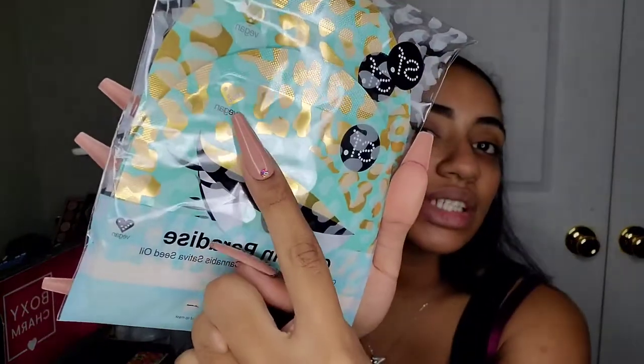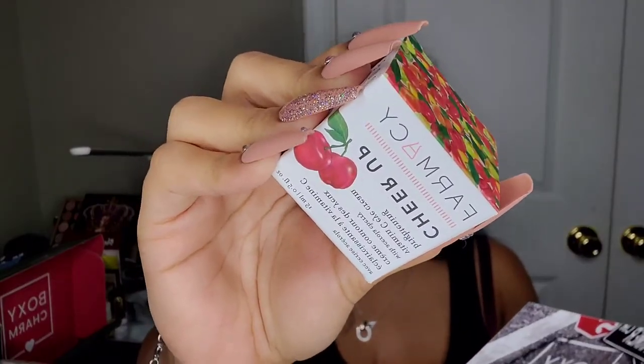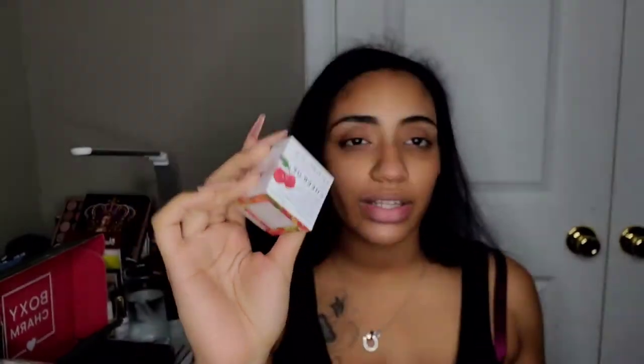The next product was the choice item that I chose — I picked the Farmacy Cheer Up Brightening Vitamin C Eye Cream, which retails for $45. I love a good eye cream. I'm currently working through two already, so I don't know if I'm going to really try this in today's video — I might just smell it or something.